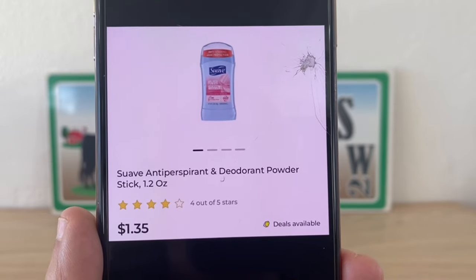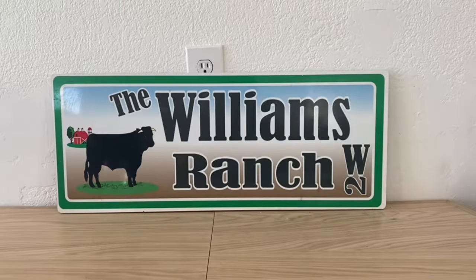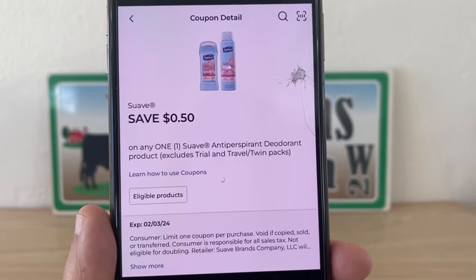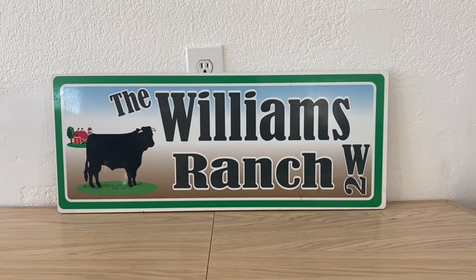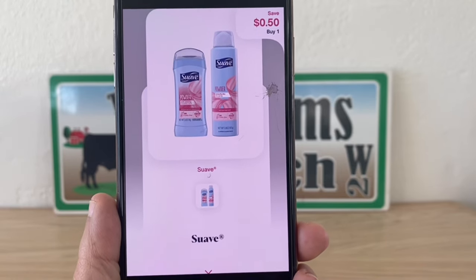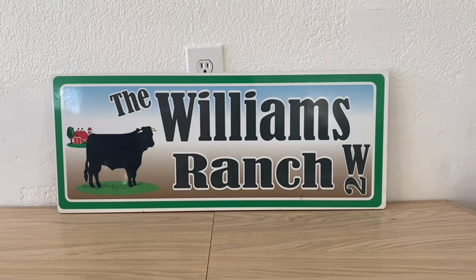Our next deal is going to be on the Suave deodorant — these are one dollar and thirty-five cents, and there are three different scents you can pick from. Grab one at one thirty-five, utilize this fifty-cent digital coupon at Dollar General, pay eighty-five cents out of pocket, then submit to Shopmium for fifty cents back, making this a final price of thirty-five cents.